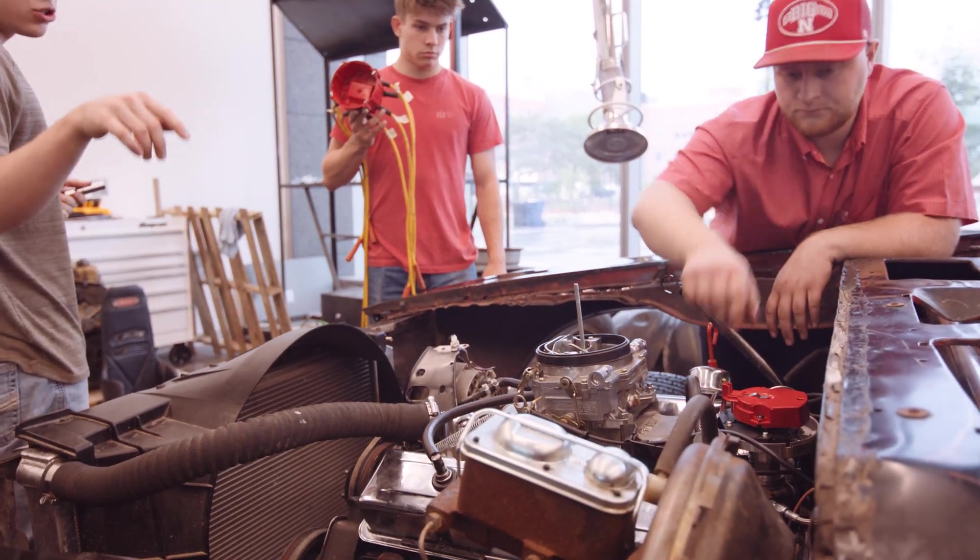I work on my own car, so I get experience working on a car that does get hit and gets maintenance regularly. This is a good experience for me.